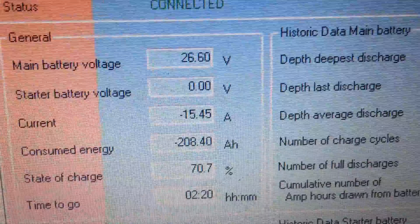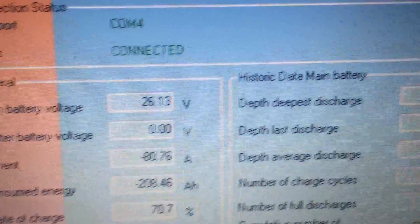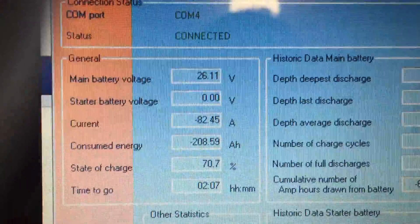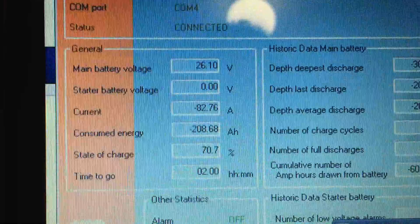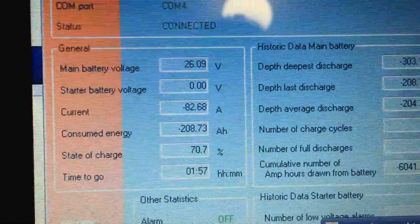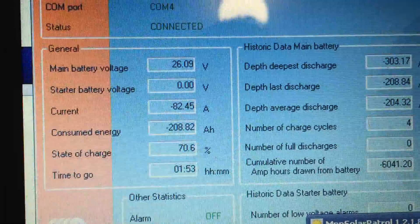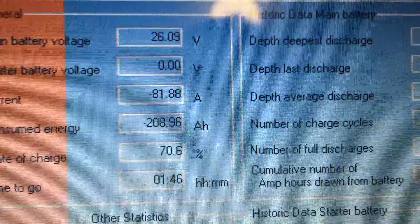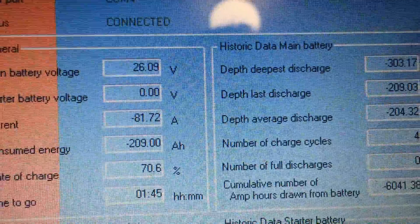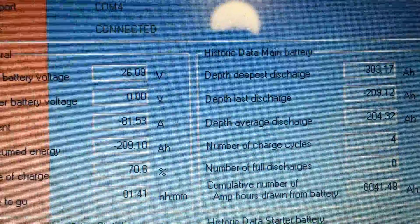It bounces back up to 26.4. That's on for another minute, so that's a minute and a half. This is what I mean — these batteries just amaze me with the ability to store energy. We've taken 200 amp hours out of the batteries last night and it's still above 26 volts under an 80 amp load.